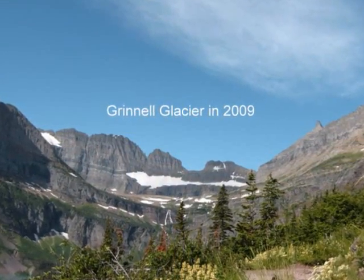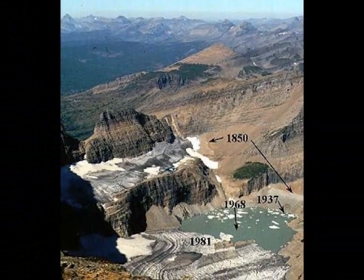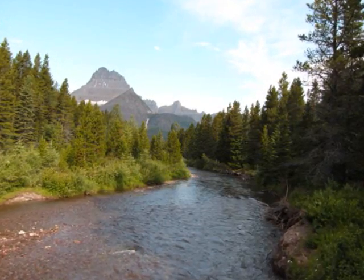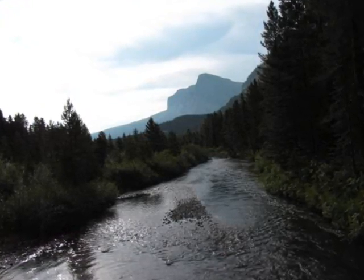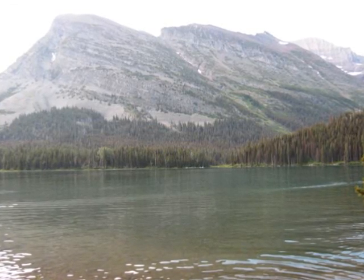So in conclusion, the Grinnell Glacier is melting and in a couple of hundred years won't be there. So if you ever have a chance to go to Glacier National Park, do it. Because it is one of the most beautiful places that I have ever been, and the Grinnell Glacier makes it that much cooler. No pun intended.